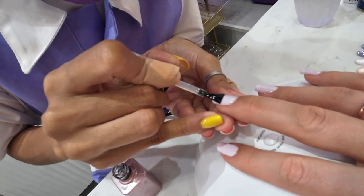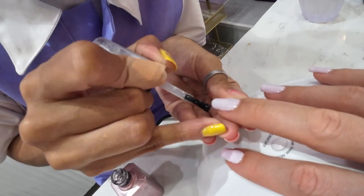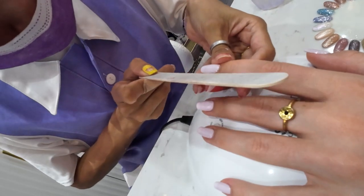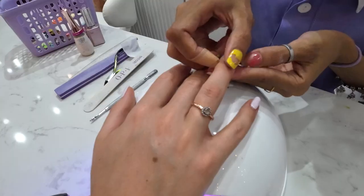But next time I get my nails done in Thailand, I will definitely make sure I go to a place that will do that thick layer of gel for me. In the end, she applied a nice-smelling oil just to soften my fingers.